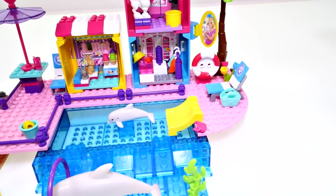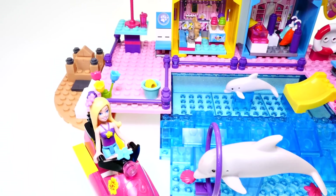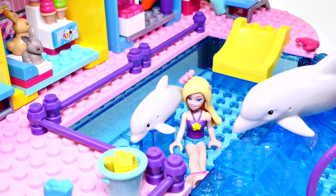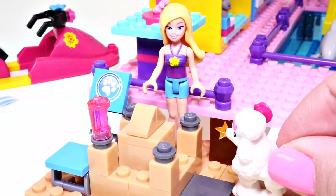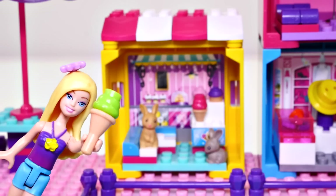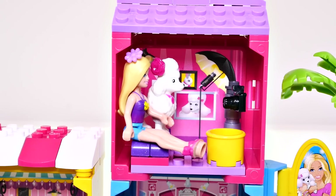Now that it's all put together, look at all the cool things that Barbie can do! She can ride on her jet ski, she can swim with dolphins, she can build a sandcastle with her puppy nearby, she can get ice cream from the sweet shop, and she can take photos with her poodle.